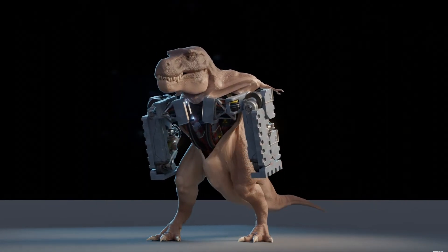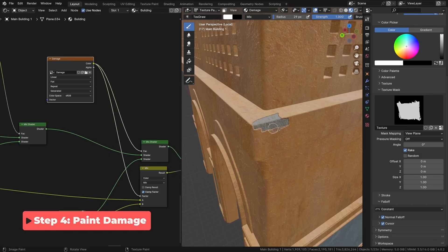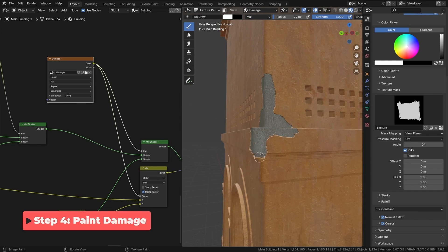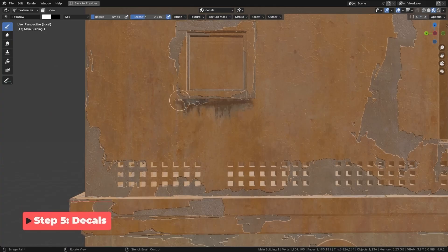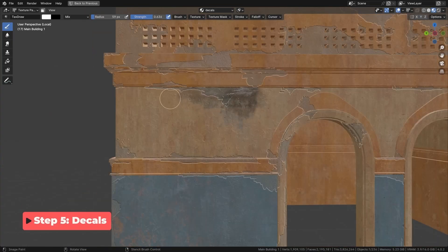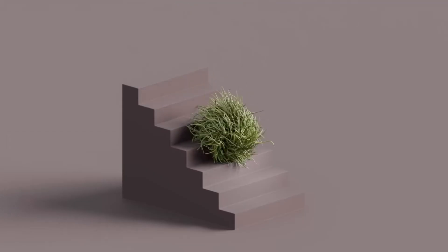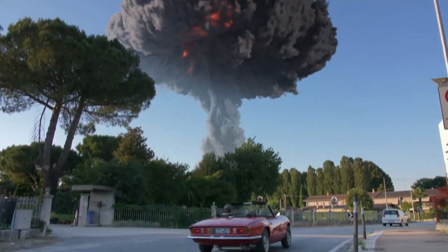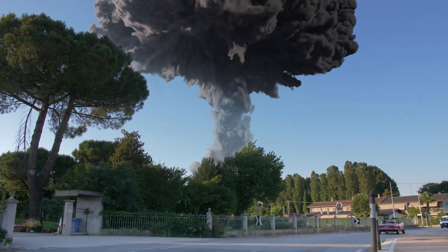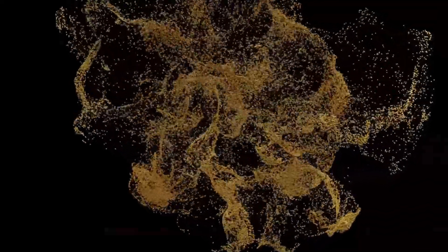Speaking of textures, Blender includes advanced shading and texturing tools that allow for both procedural and hand-painted materials. Whether using nodes to create realistic metal, wood, and fabric, or painting directly onto a 3D model, Blender provides complete control over how surfaces appear. Blender's particle system is another powerful feature, allowing for the creation of everything from hair and fur to explosions and magical effects. By adjusting parameters like velocity, turbulence, and lifespan, artists can generate highly realistic simulations that add depth and realism to their scenes.